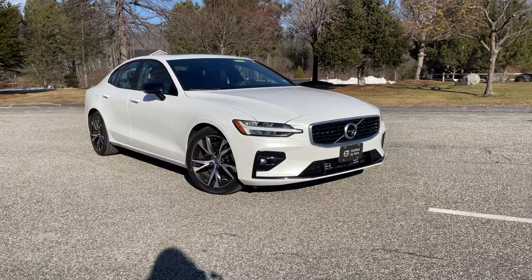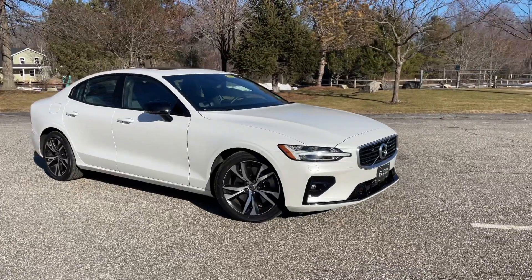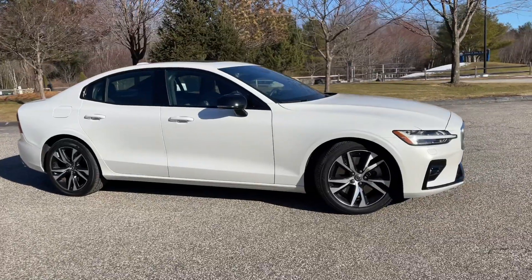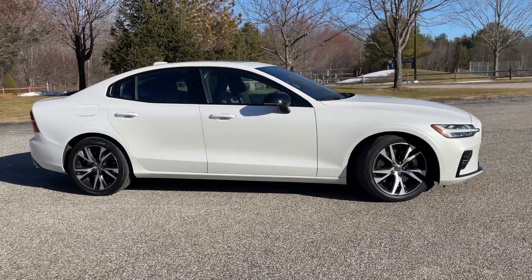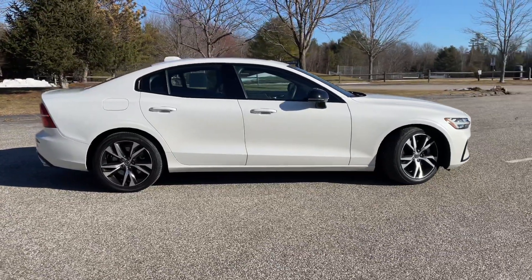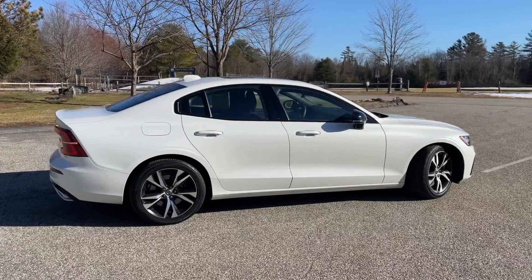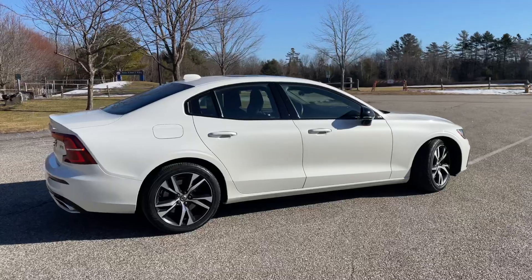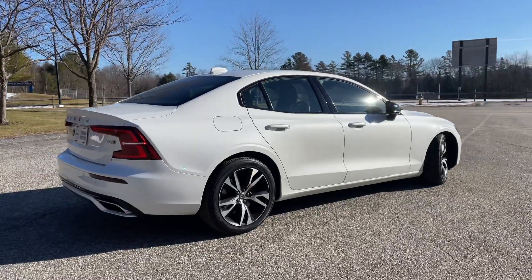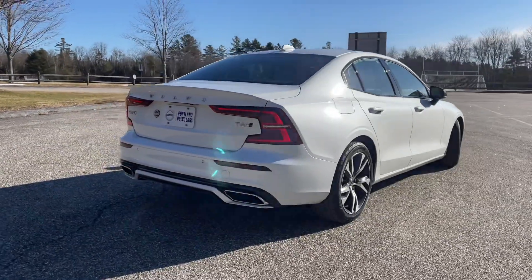This is a beautiful S60 — it has just under 37,000 miles on it. It has the advanced package, the climate package, panoramic sunroof with power sunshade, and 18-inch wheels. The T6 refers to the engine: a four-cylinder turbo and supercharged engine giving you 316 horsepower. It's all-wheel drive — an absolute joy to drive.